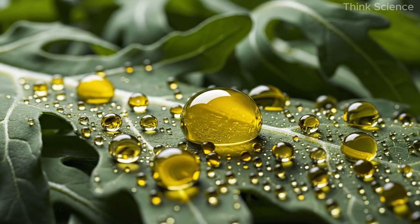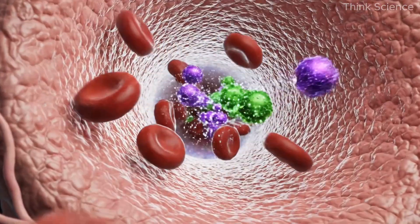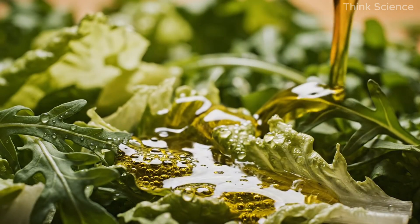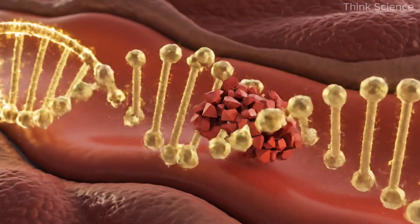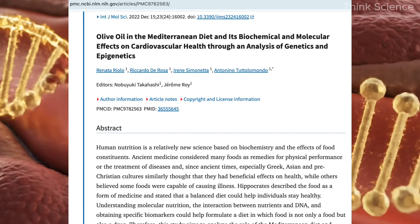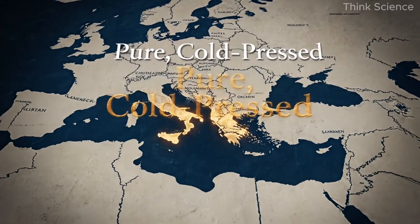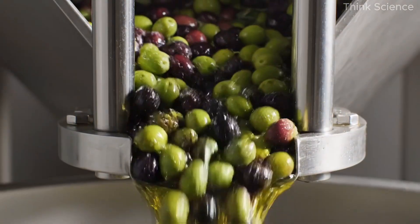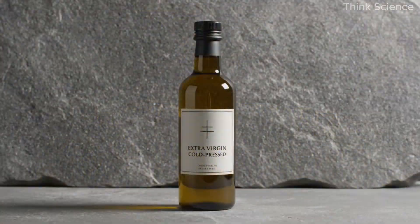Drizzling the salad with extra virgin olive oil transforms it into a true heart-healing dish. This oil, rich in polyphenols, acts as a natural anti-inflammatory and antioxidant agent. Regular consumption helps reduce oxidative stress in blood vessels and improves the flexibility of arterial walls. Research consistently shows that populations with olive oil-based diets, such as those in Mediterranean regions, have significantly lower rates of heart disease and hypertension. To gain the full benefits, it's crucial to use pure, cold-pressed extra virgin olive oil, not refined or blended types.